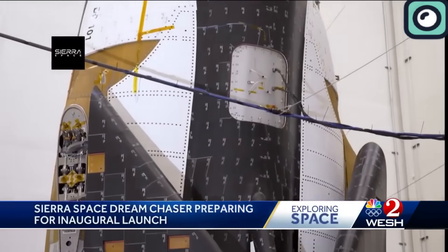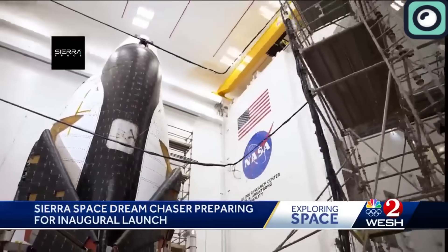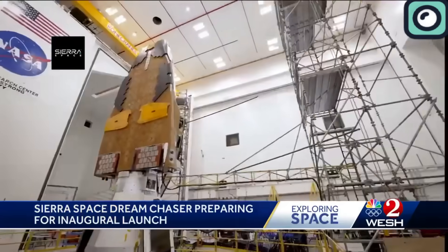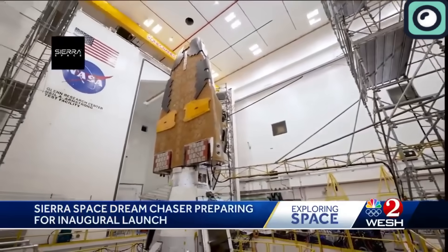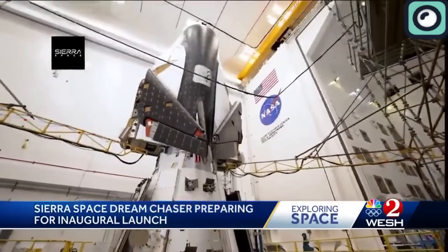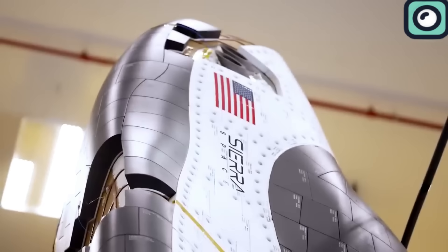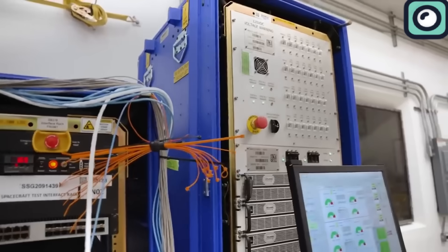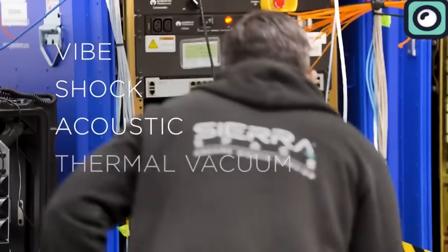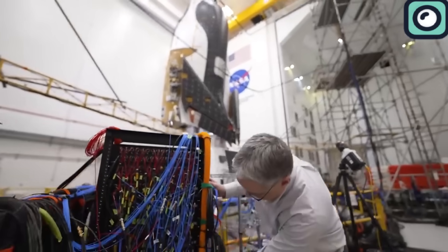According to NASA, after arriving at the launch site, teams moved Dream Chaser Tenacity to the high bay inside the space system's processing facility for final testing and pre-launch processing. Dream Chaser will undergo a series of additional tests, such as acoustic and electromagnetic interference compatibility testing. The team will also complete work on the space plane's thermal protection system and finalize payload integration.